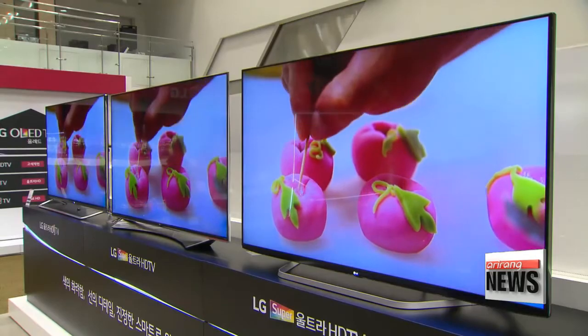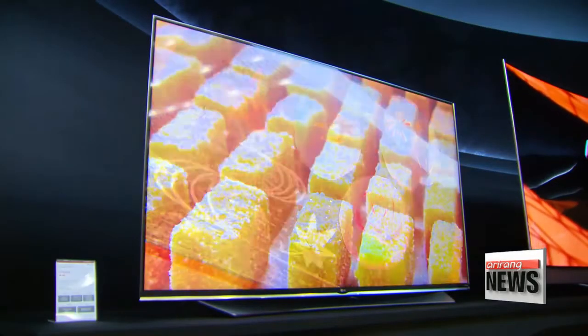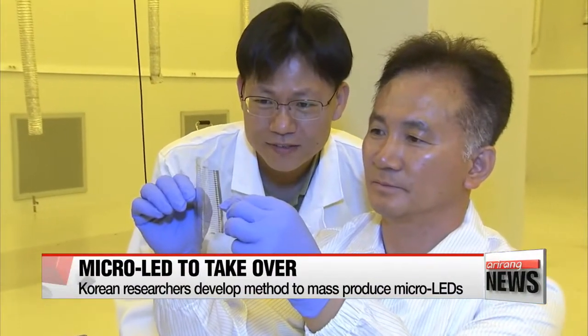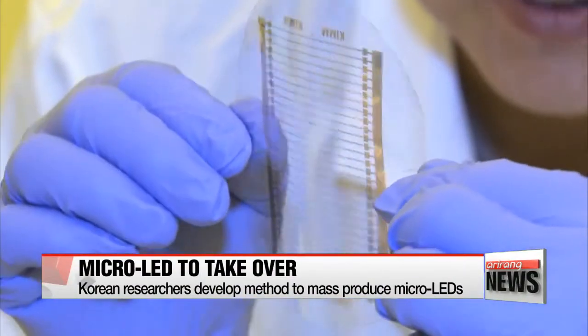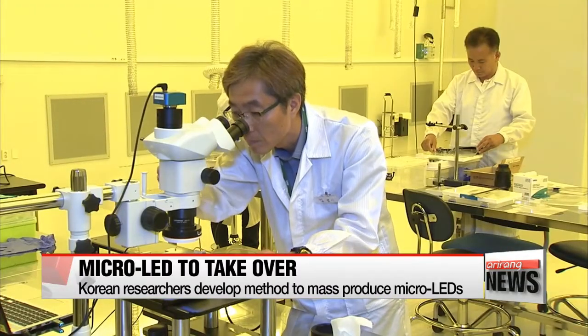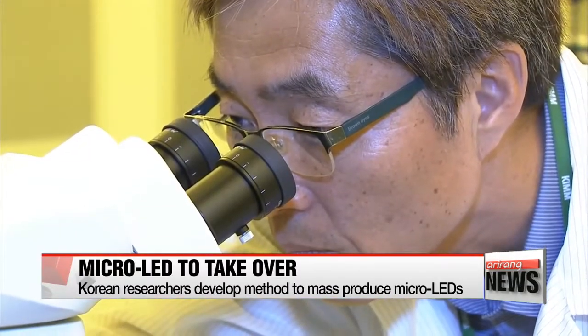A screen display to replace LCD and OLED screens will soon be available for commercial use in a global market. Researchers at the Korea Institute of Machinery and Materials came up with the technology to manufacture micro-LED displays using roll-to-roll processing, a procedure for creating electronic devices on a plastic or metal roll.